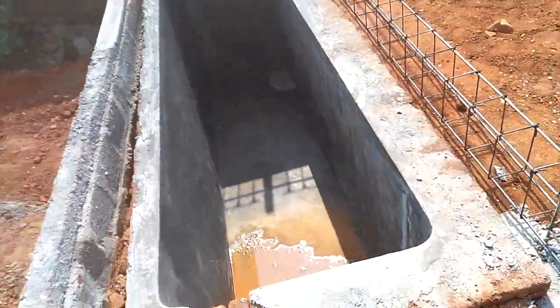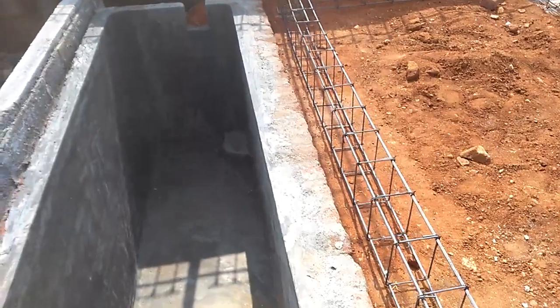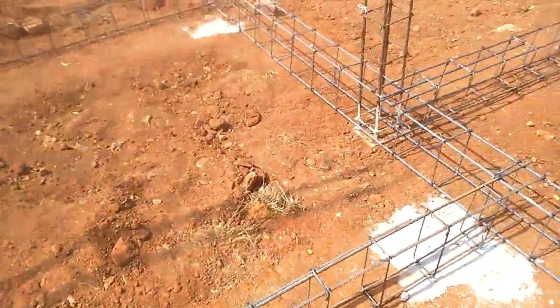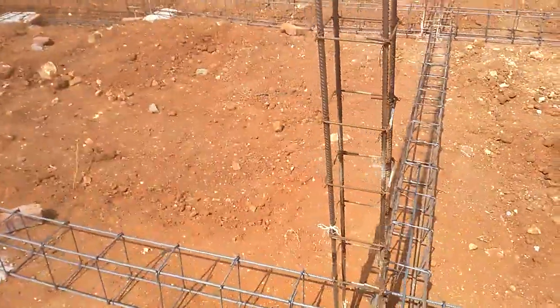You can see the storage tank, and you can see the work that has been done here.